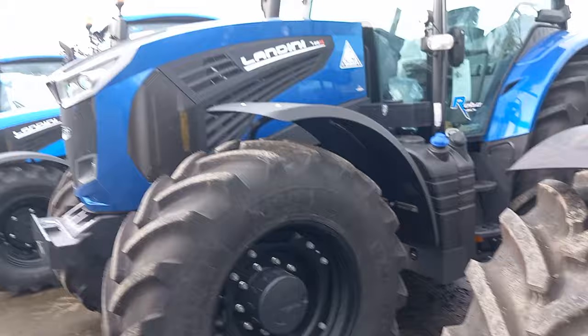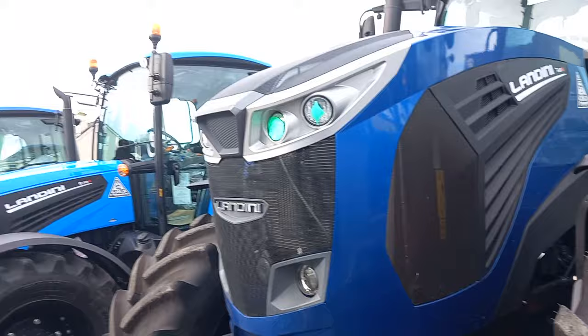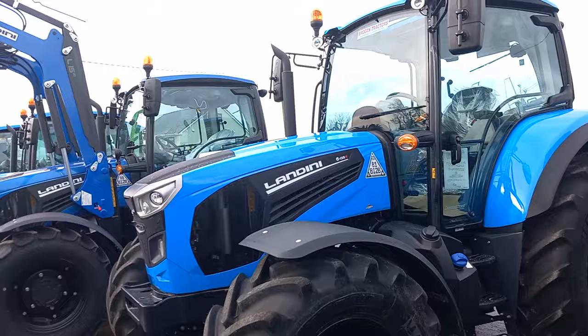I drove a Landini one time for a fella — I can't exactly remember the name, it was a Delta or a Dedra 6, something like that. She was kind of automatic. This was about 20 years ago, so she was kind of a prototype. But this yoke would pull — it would just stay going down through the gears and pull and pull. It was a savage tractor for power. Some of the older ones were maybe a bit softer, but I think that ship has sailed. They're not soft anymore — they are a legend of a tractor.